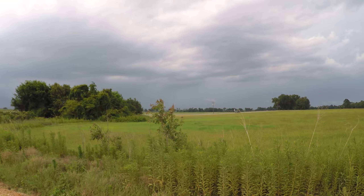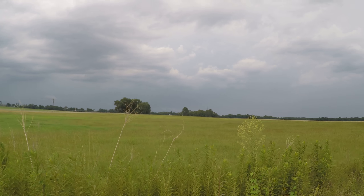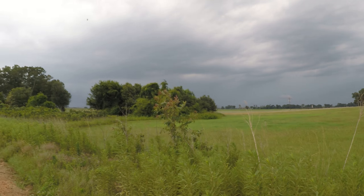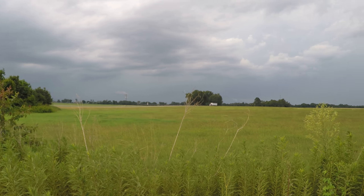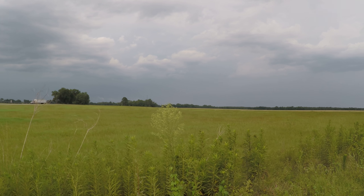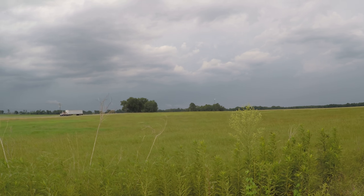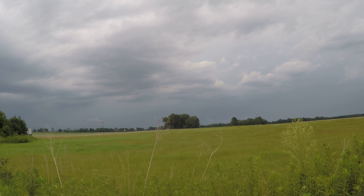A few cells have gone severe, but they're back towards my north and they're borderline — just over the severe limits. I'm having to look back towards Camilla right now, and these cells have struggled to become severe, but they're still putting down some lightning and heavy rain, and the gust front has been impressive on this whole complex.